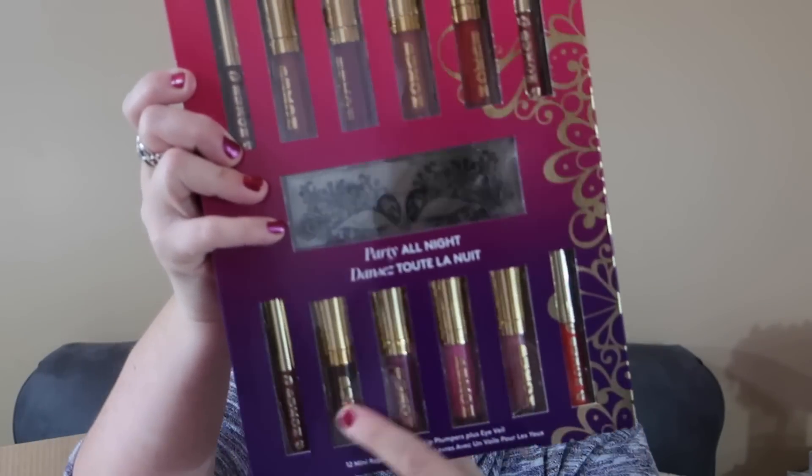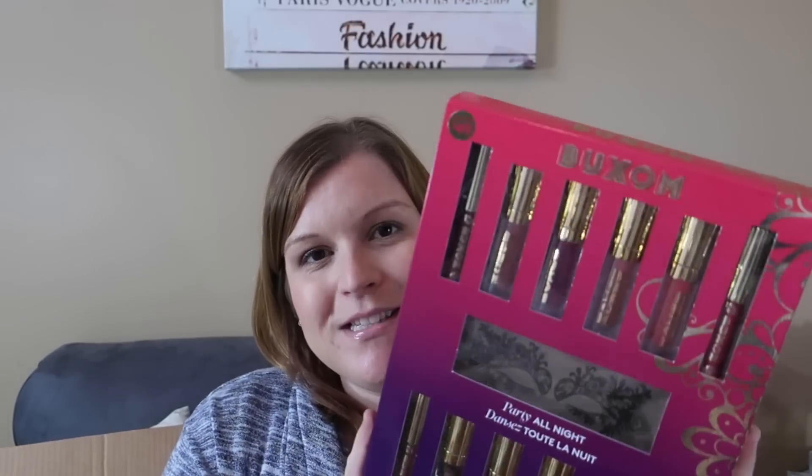There are a couple of lip liners I'm interested to try, some creams up top, and some sparkly ones at the bottom. I'll be sure to let you guys know what I think, but I think this is an awesome gift for the person in your life that you know loves lip products.